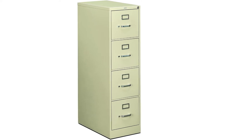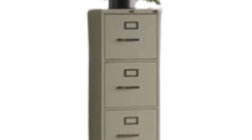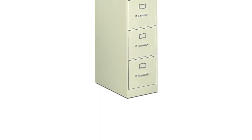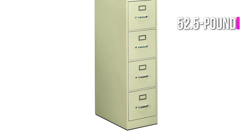If you're in search of an eco-friendly filing cabinet, this model is constructed with 30% recycled materials, of which 24% is post-consumer based, and is SCS Indoor Advantage Gold certified, meeting standards for indoor air quality emissions. This file cabinet weighs 100 pounds and comes with a 52.5-pound capacity per drawer.